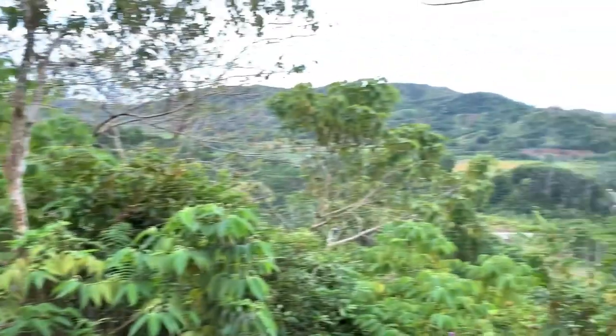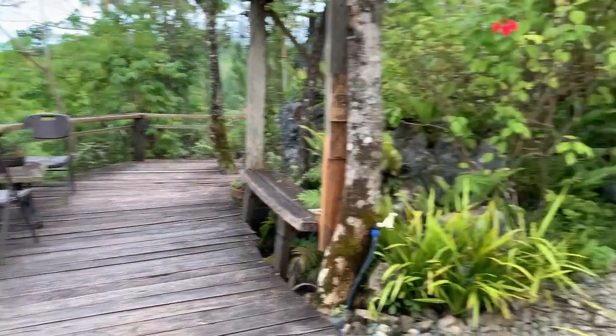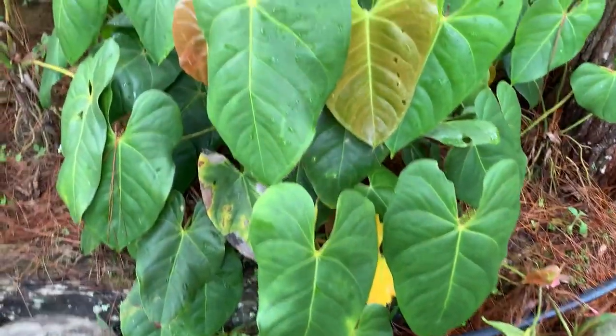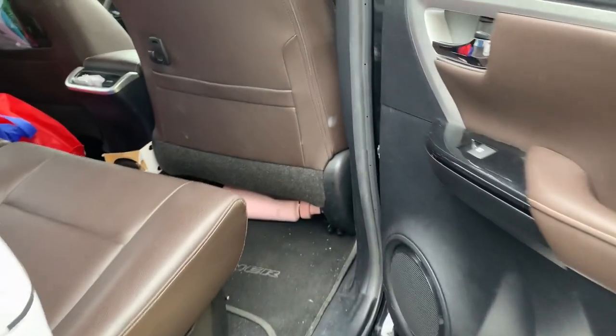Bye bye cabin! Bye bye view! Bye bye very nice seats! Okay, we're going to another place. So we are now on the way to the Hobbit House — daddy's driving.